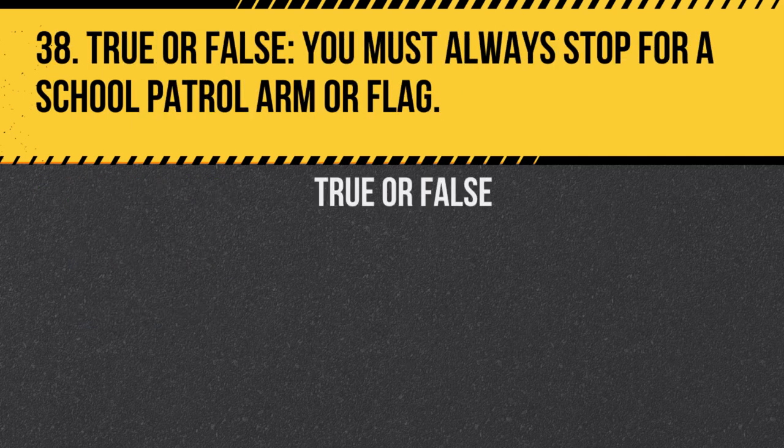Question 38. True or false: You must always stop for a school patrol arm or flag. Answer: True. It is important to stop for school patrol signals to ensure the safety of children crossing the street.